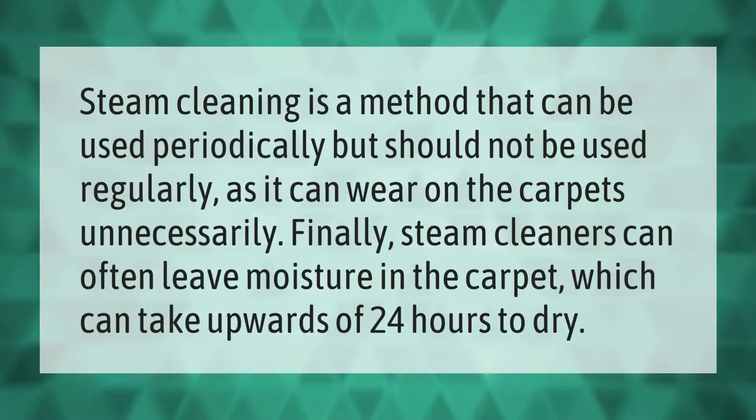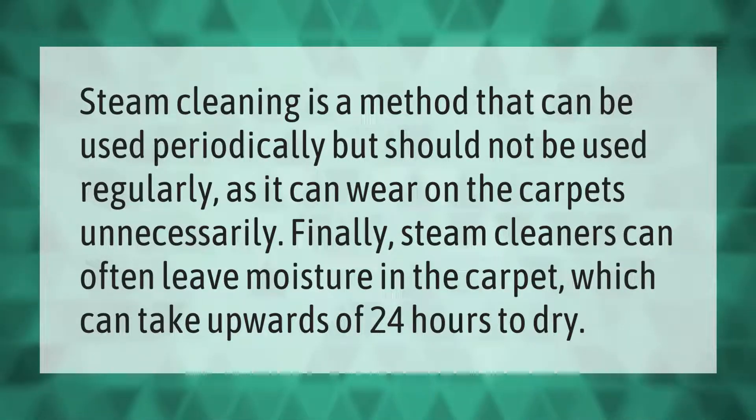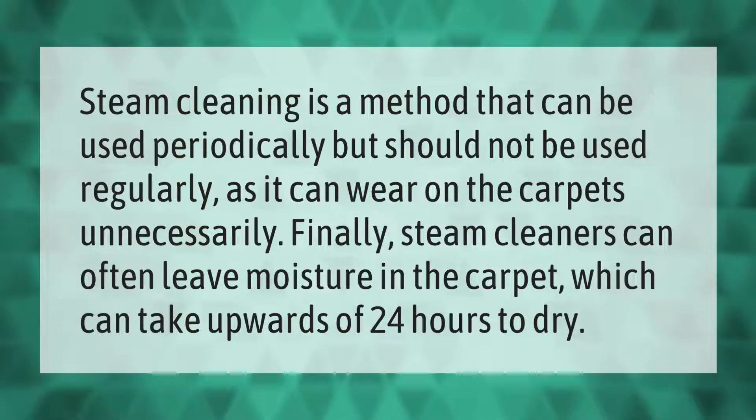Steam cleaning is a method that can be used periodically but should not be used regularly, as it can wear on the carpets unnecessarily. Finally, steam cleaners can often leave moisture in the carpet which can take upwards of 24 hours to dry.